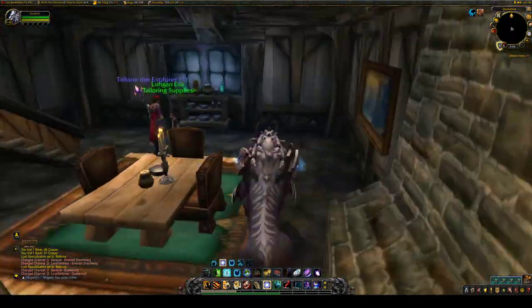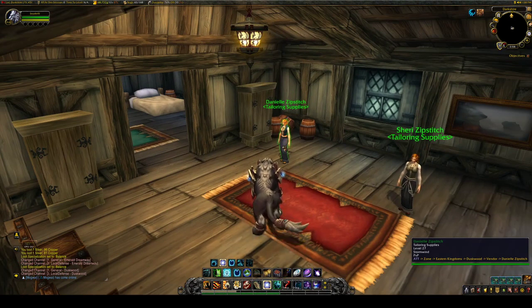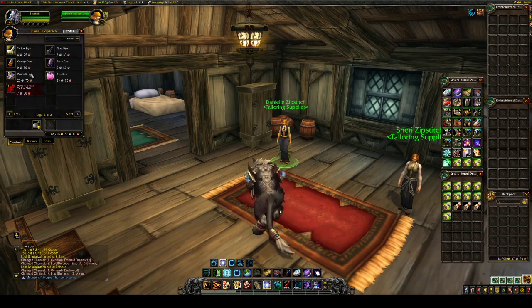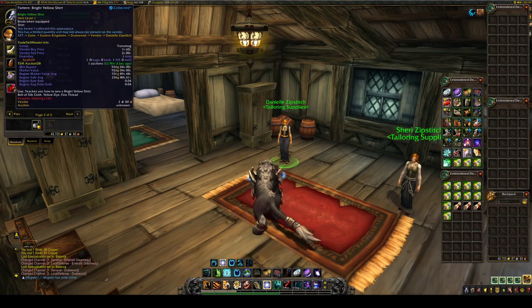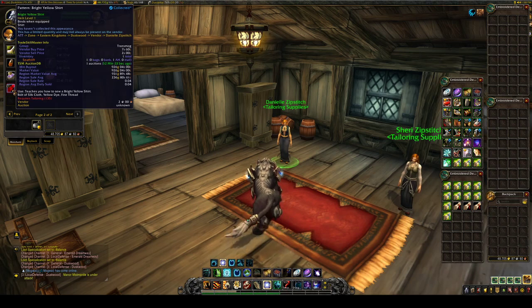We are going to go to the second story right here and talk to Daniel Zipstitch. She is the only vendor in the game to sell this pattern — the Bright Yellow Shirt. It is a limited supply, so once I buy this one out, it is gone and you'll have to wait for the respawn. It has a region market value of 931 gold, and the cost of it is seven silver — a pretty nice uptick in price.